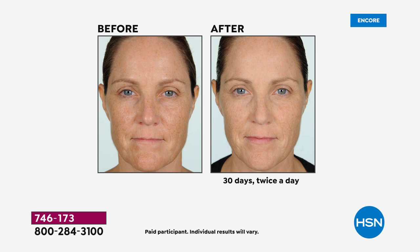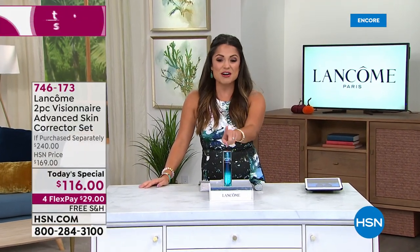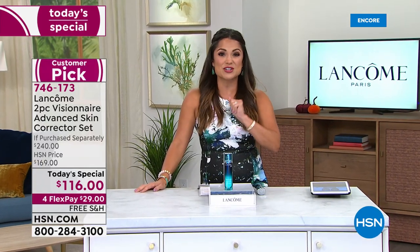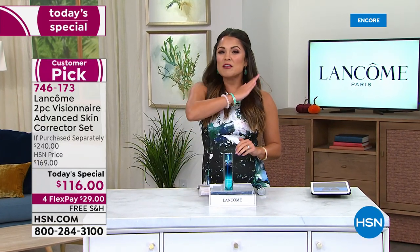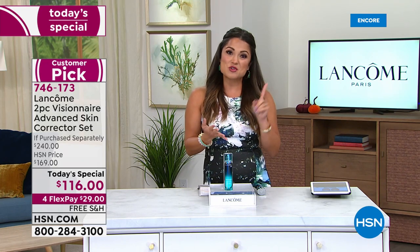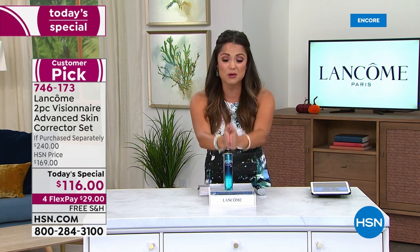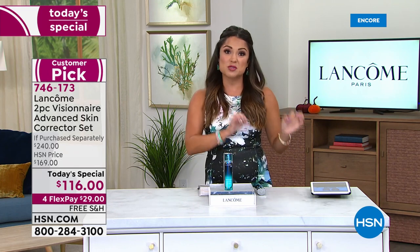These models do not have makeup on in the after. They have not changed anything — they haven't changed the lighting, they haven't changed their expression. All they've done is for 30 days use the Visionaire Advanced Skin Corrector Serum. It took 10 years and 20 international patents creating their own molecule, but they cracked the code. Lancôme has figured out a way to give you that makeup optional skin.